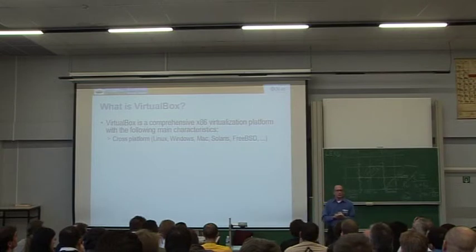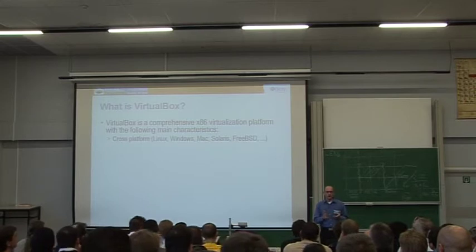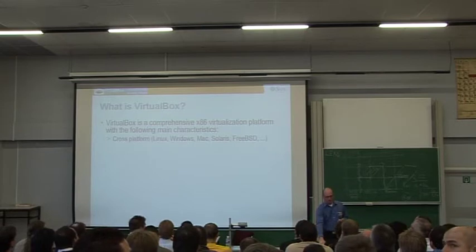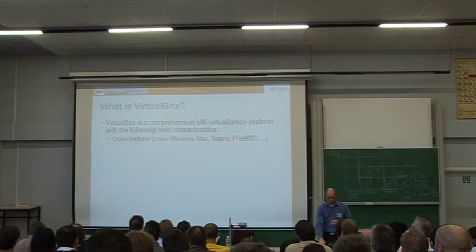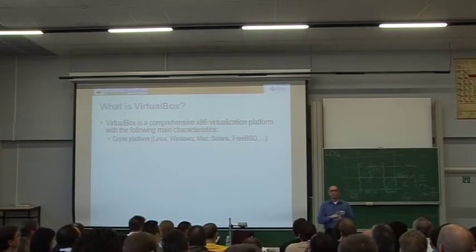We do have a type 1 version of VirtualBox, but we're mainly used as a type 2 hypervisor, which means you have your operating system — Linux, Macintosh, Windows — and you install VirtualBox just like an application. We support a large range of platforms. The main ones are Linux and Windows. Macintosh and Solaris are still in beta phase. There's also a FreeBSD port, more as a community effort, though we hope to officially support it.